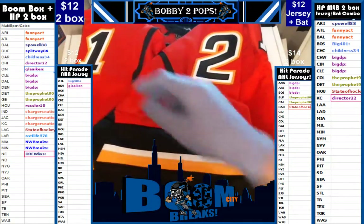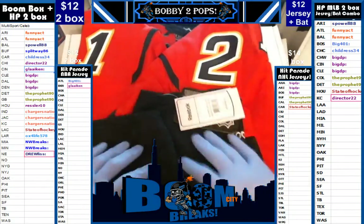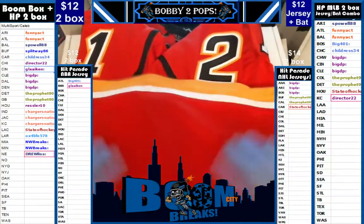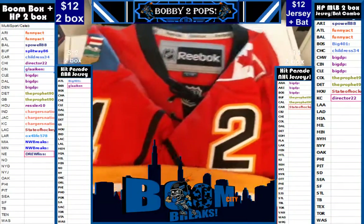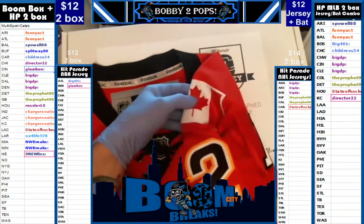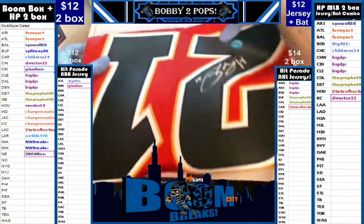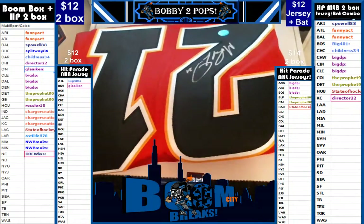Love these hockey jerseys. There you go, Big DP. A nice, beautiful Reebok for you. It's got the Canadian flag on one arm. It's going to be a Calgary hit for our Canadian friend. I have no idea about the personal play or whatever, but it's a beautiful jersey.